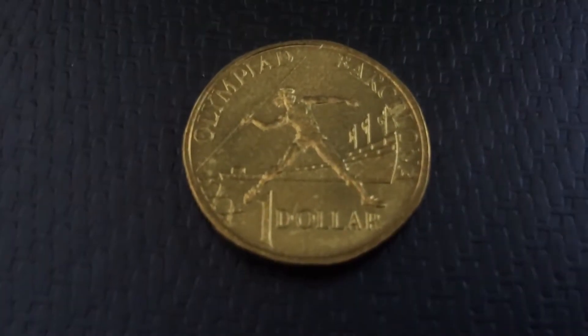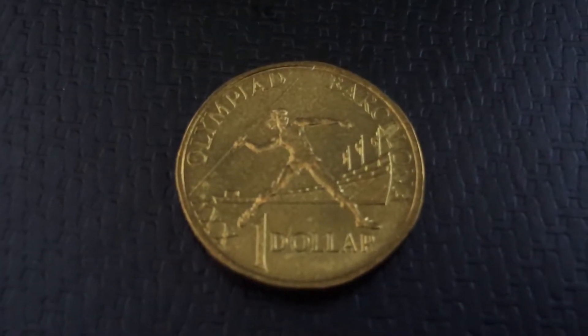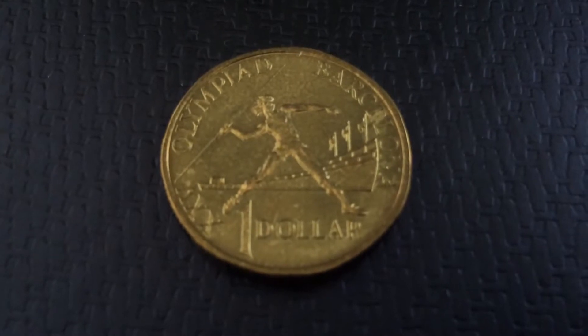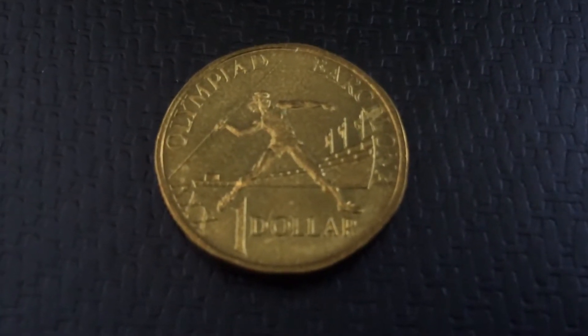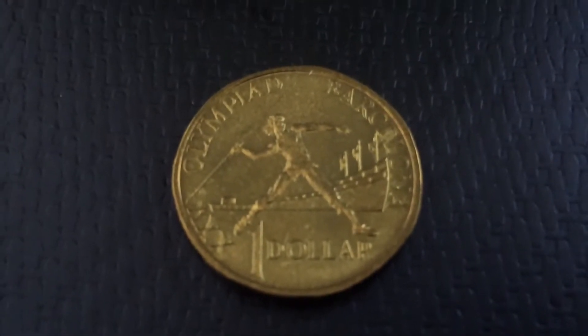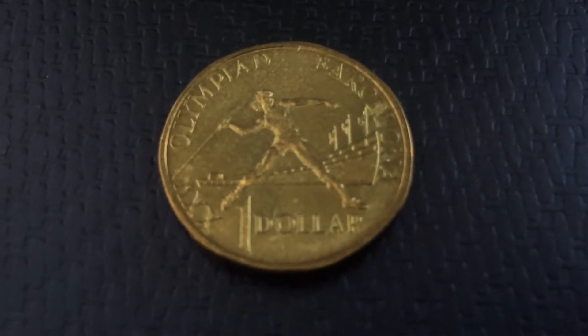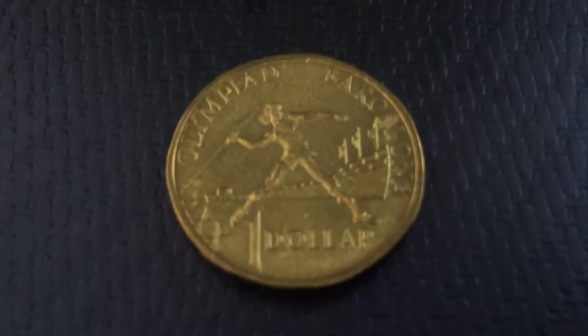Unfortunately no mint marks were available for this one. The decade dollar, which I'll be showing you later, was the first collectors coin to feature a mint mark. For 1993, that does not count because yes there were mint mark versions, but the design itself was released into circulation.